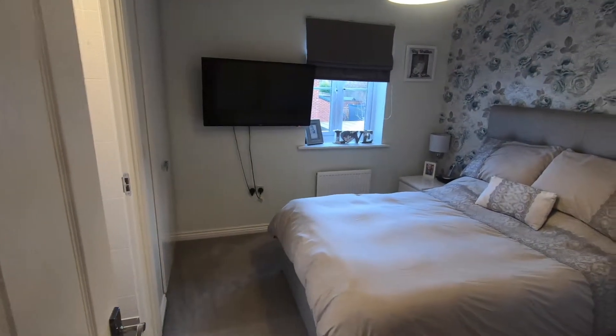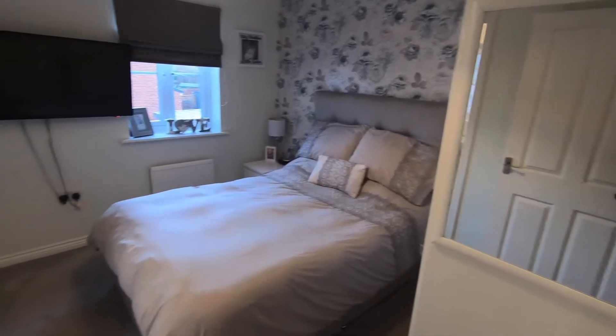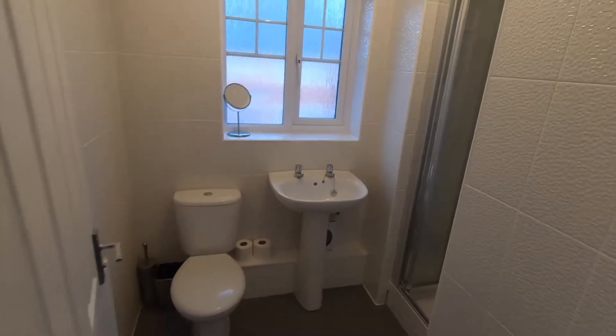This is the largest of the bedrooms, with a window looking out over the side and fitted wardrobes just to the right. On the left we've got the ensuite shower room — same as the main bathroom, with upgraded tiles to the floor and the walls.